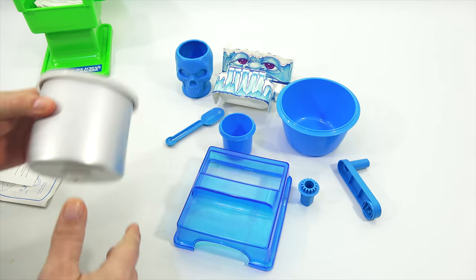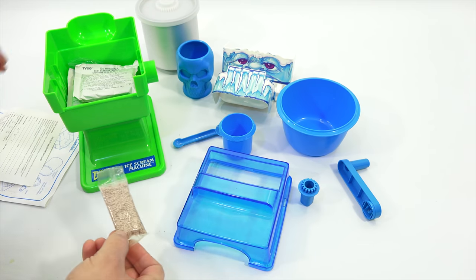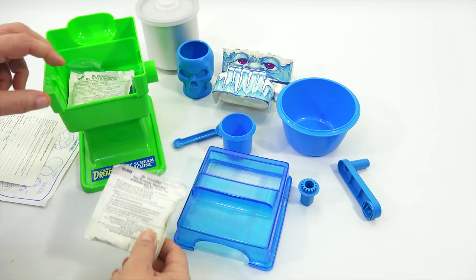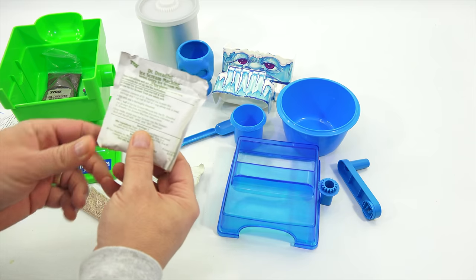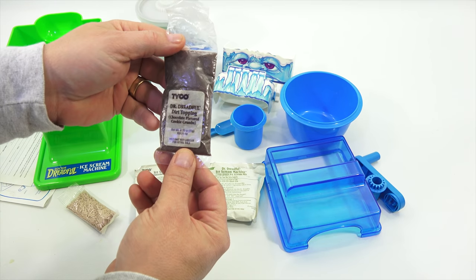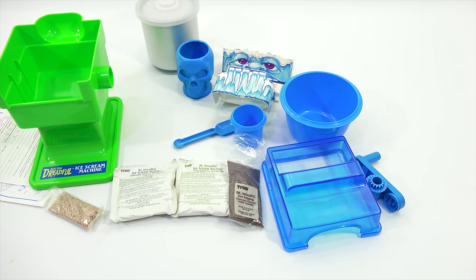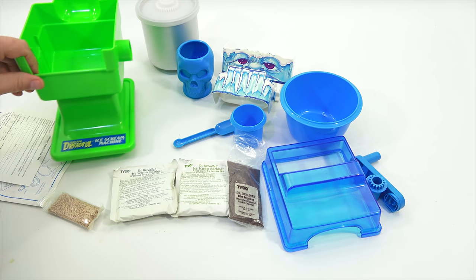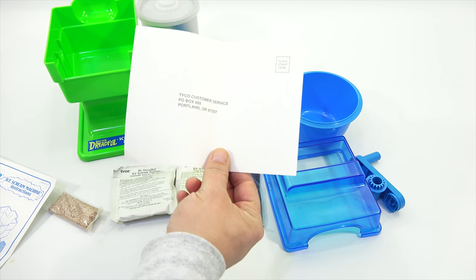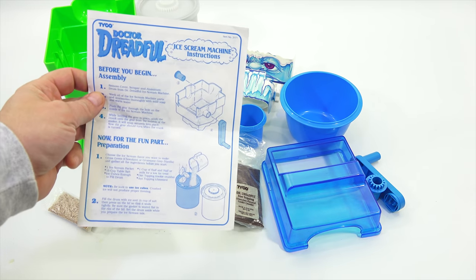This one still has the little packets of chocolate topping. I have the gruesome gray ice cream - it's hard as a rock, but I think I'm going to try to reconstitute that one. This one is the gross green ice cream. Here is the dirt topping - chocolate-flavored cookie crumbs. We're going to have some fun today. We also have a Tyco customer service product registration card and, of course, this instruction booklet.